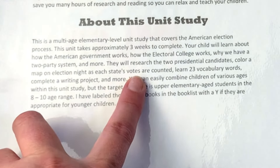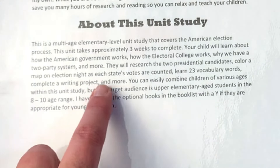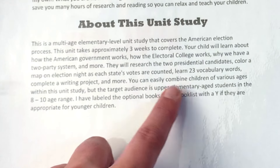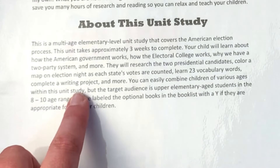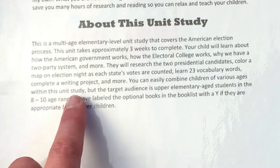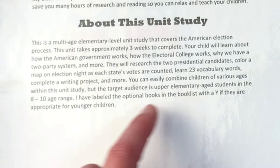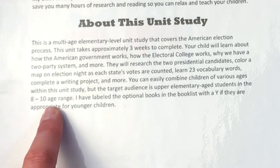Students will research the two presidential candidates, color a map on election night as each state's votes are counted, learn 23 vocabulary words, complete a writing project, and more. You can easily combine children of various ages within this unit study, but the target audience is upper elementary age students in the 8 to 10 age range.